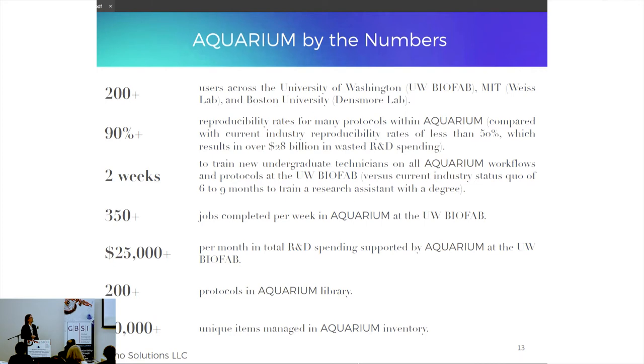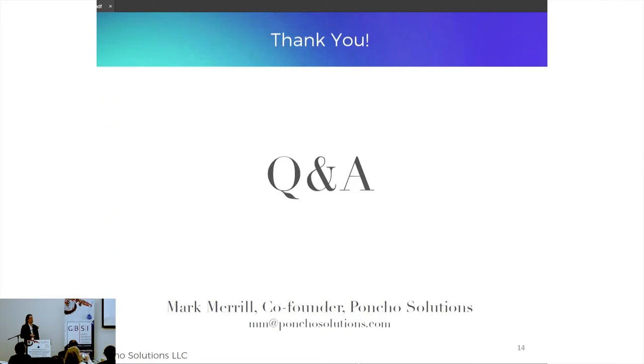A few numbers: Aquarium now does hundreds of jobs per week and tens of thousands of dollars a month in research supported at BioFab. Again, I'll point to the reproducibility number — jobs performed within the system show reproducibility in excess of 90%. Thank you very much, and I look forward to any questions.